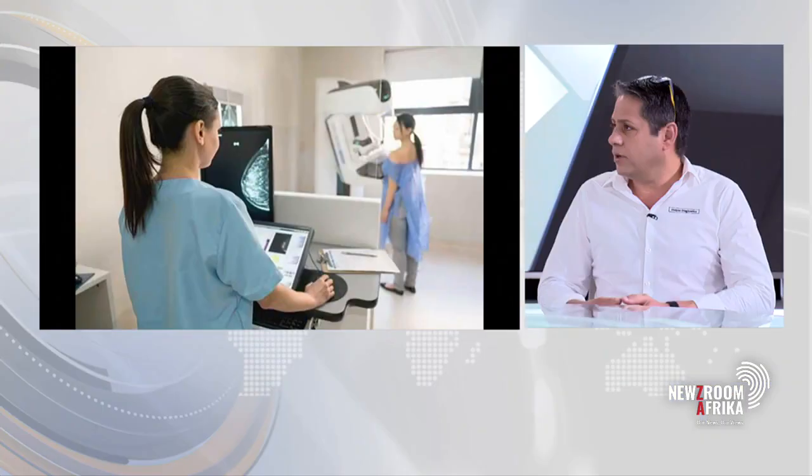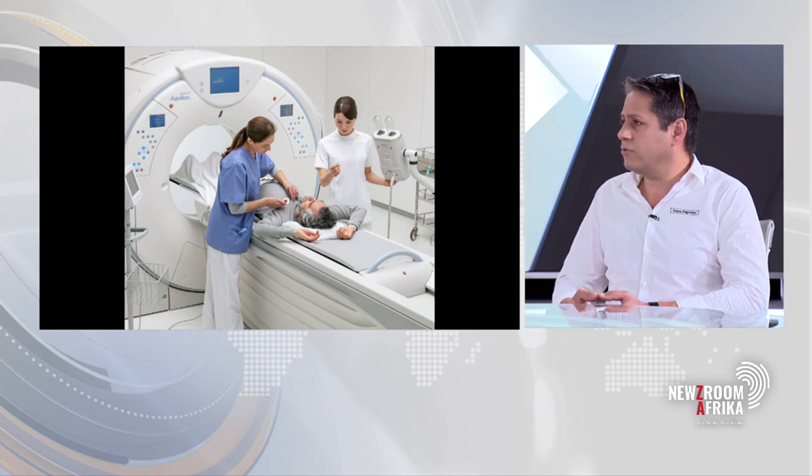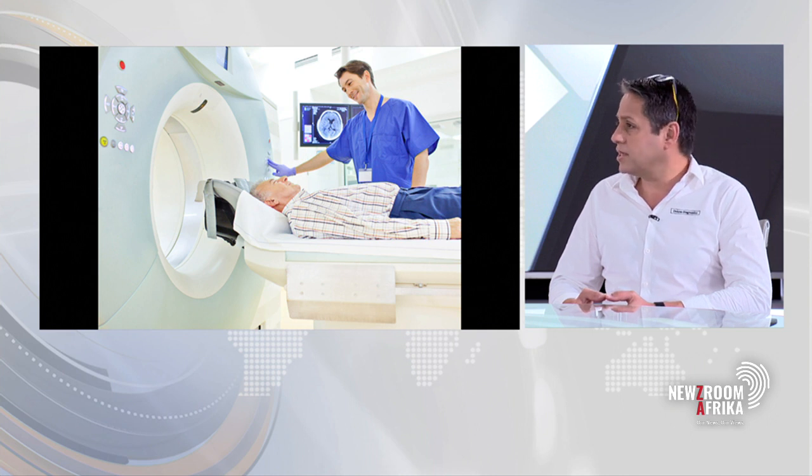We are working with TAR Cancer Genetics and we represent them here in South Africa. It's not a kit that you can do the test at home — it's a simple blood test that we collect from the patient through various labs here in South Africa, and we ship it out to the TAR Cancer Genetics labs worldwide.